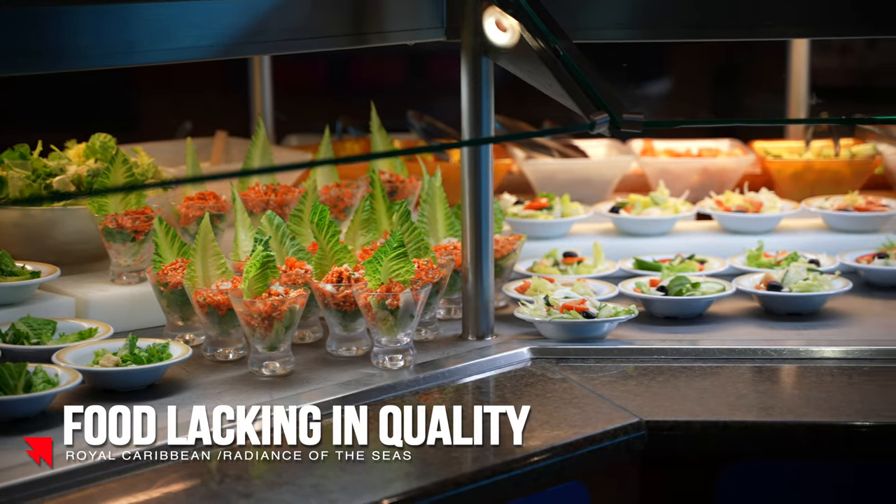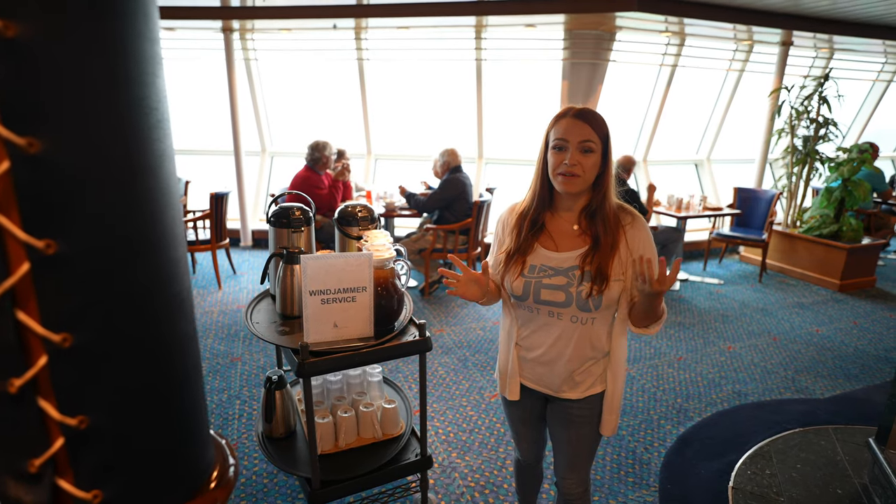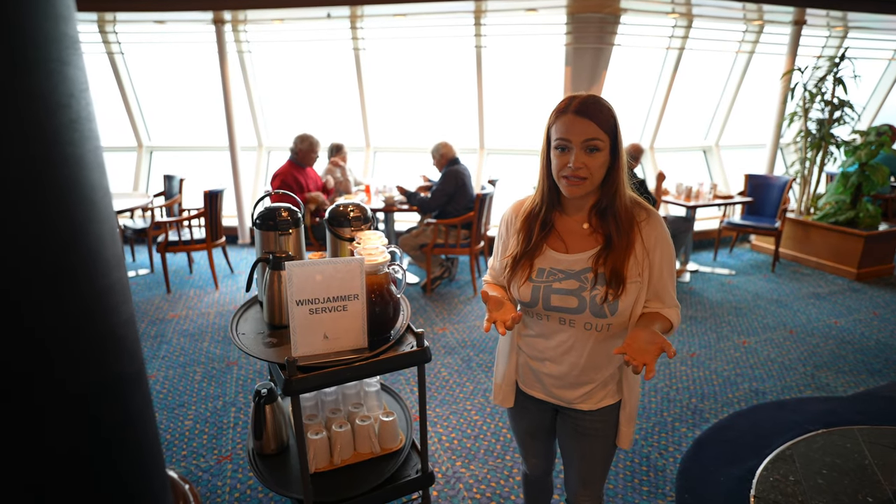We spoke to many fellow guests — some cruising for the first time, others who have sailed this ship before — and they all agreed the food is kind of subpar. Comparing it to Oasis of the Seas, which is the same company, the food quality and choices are night and day. This ship is older, which might be the difference, but it is a huge gap between Oasis of the Seas and Radiance of the Seas in terms of food — same company, different level.